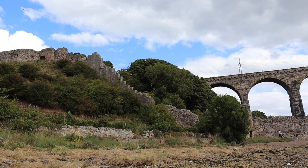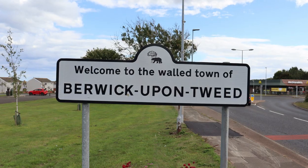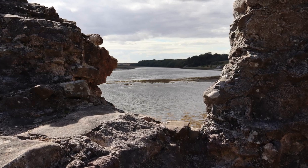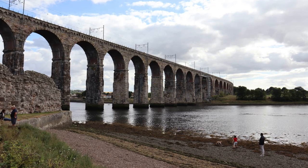Today I've come to the remains of Berwick Castle, which is just close to the Scottish-English modern border — a castle that has changed hands between Scotland and England countless times down through history.